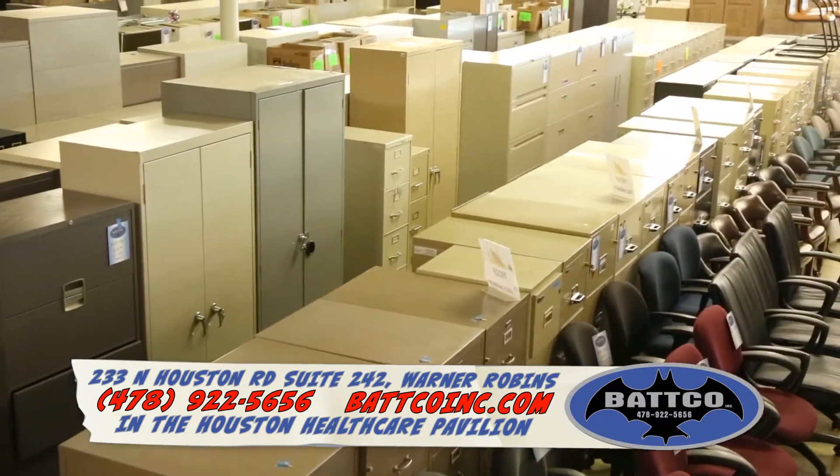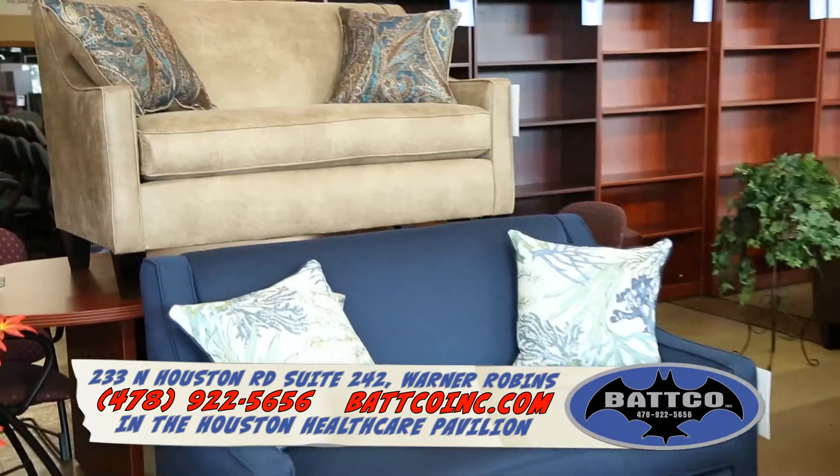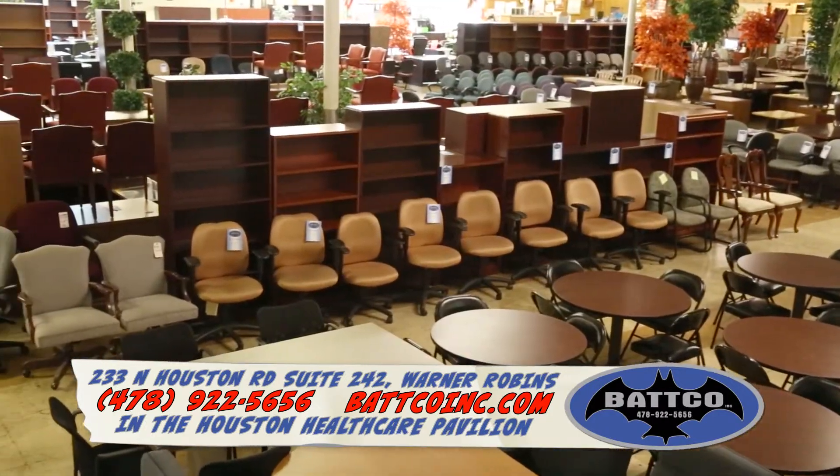We buy large quantities of used file cabinets, chairs, and desks from all over the country. We bring it back to Warner Robins to sell at drastically discounted prices.